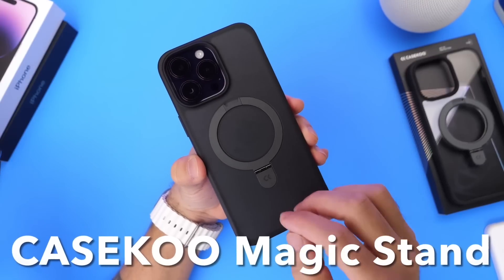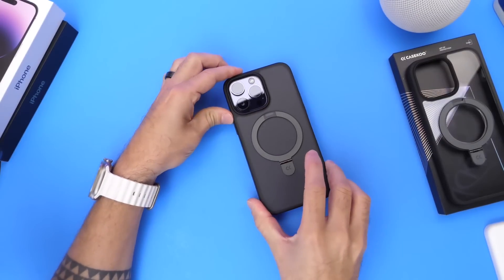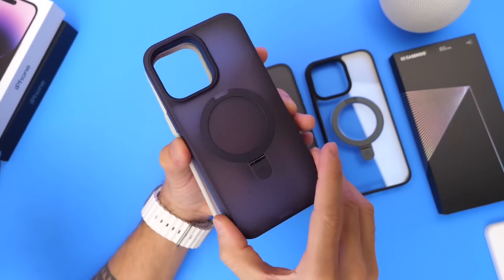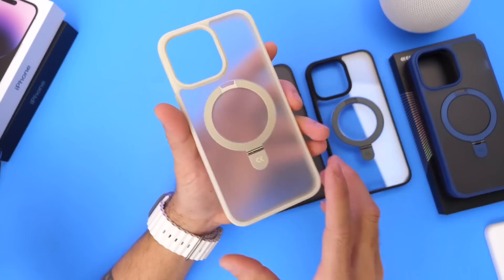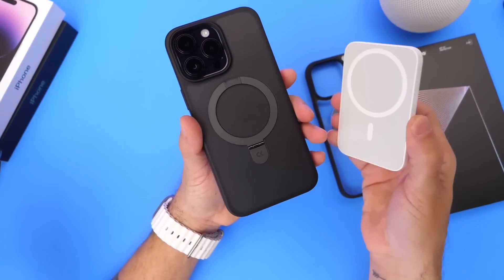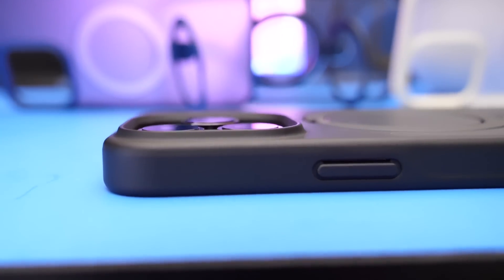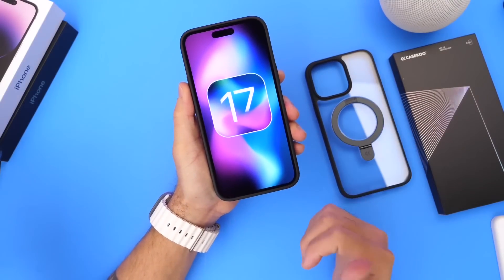The K-School Magic Stand case comes in several color options including matte black, black and clear, purple, blue, and gold. It's a magnetic stand case that enhances MagSafe magnets for a stronger connection. The case also protects your camera module and screen from impacts and scratches. All links and special deals will be in the description.